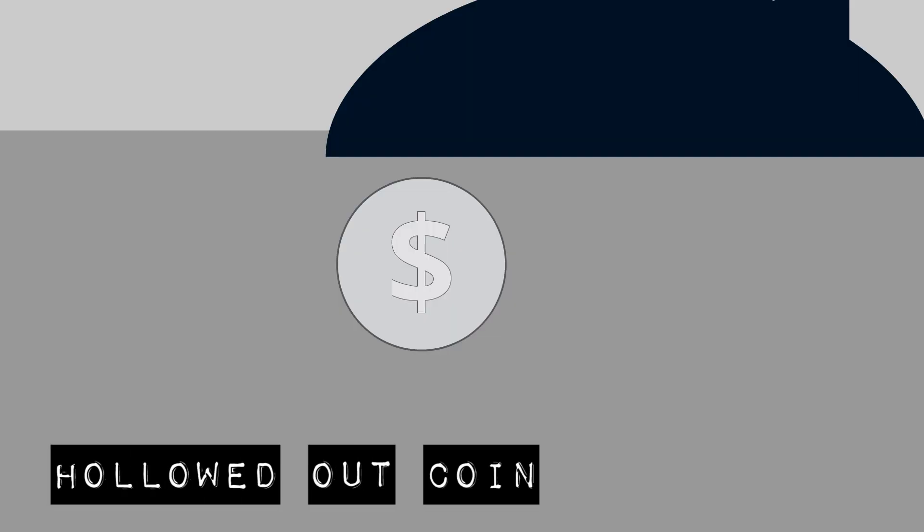The Hollowed Out Coin. These coins appeared normal at first glance, but could contain microfilm or microdots inside. They were opened by inserting a needle into a tiny hole on the front.